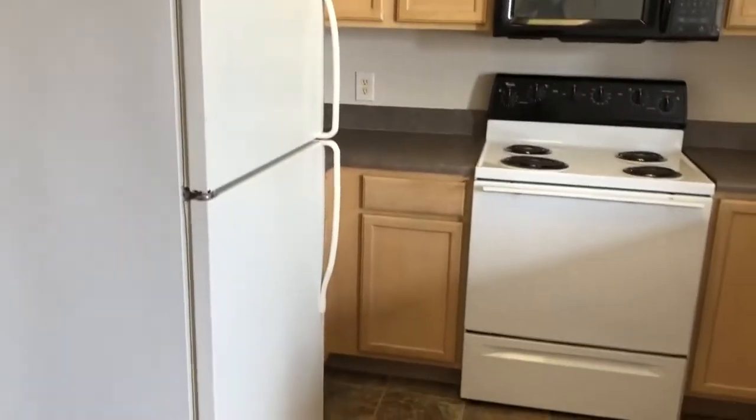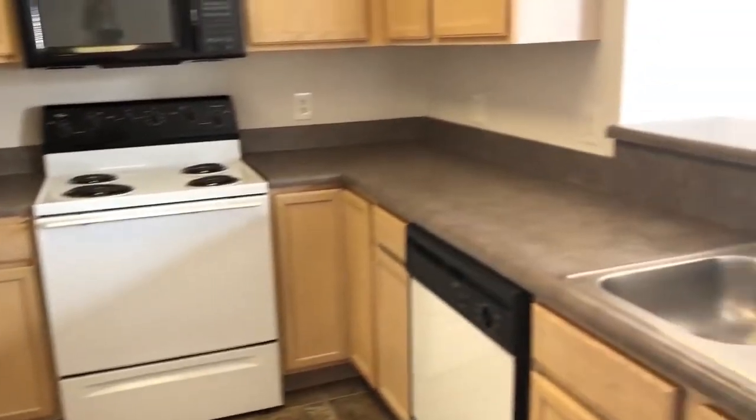The full set of appliances here in the kitchen. Good counter space. We have fantastic views of Council Bluffs.